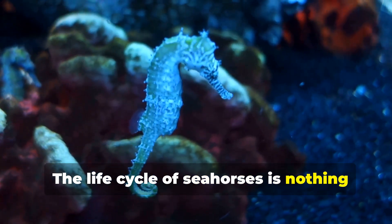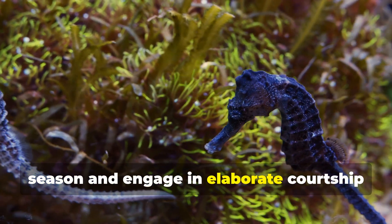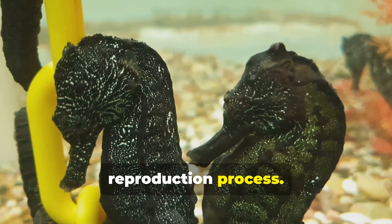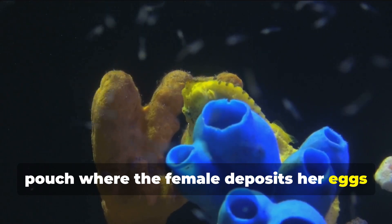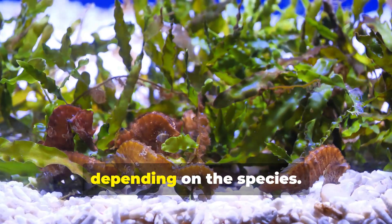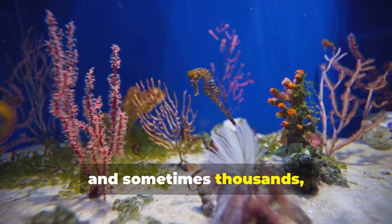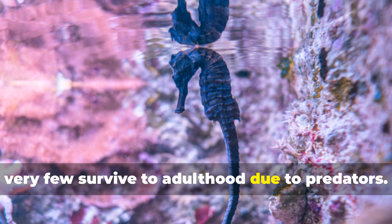The life cycle of seahorses is nothing short of extraordinary. Seahorses are monogamous for a breeding season and engage in elaborate courtship dances to bond. They synchronize their movements and sometimes even change colors during this ritual. Seahorses are famous for their unique reproduction process. The male seahorse has a special brood pouch where the female deposits her eggs during mating. The male fertilizes the eggs and carries them in his pouch for 10 to 45 days, depending on the species. When the young are ready to hatch, the male seahorse goes through contractions, releasing hundreds and sometimes thousands of tiny baby seahorses into the water. Unfortunately, very few survive to adulthood due to predators.